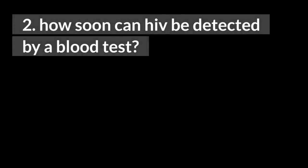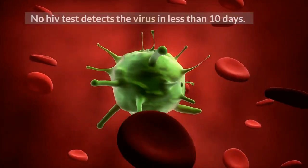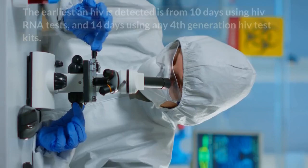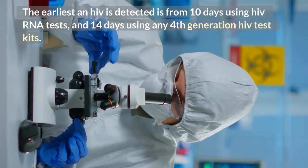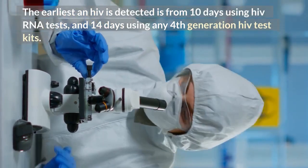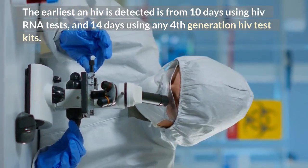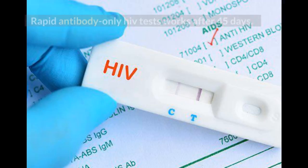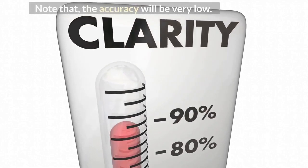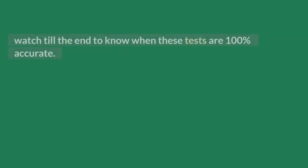2. How soon can HIV be detected by a blood test? No HIV test detects the virus in less than 10 days. The earliest HIV is detected is from 10 days using HIV RNA tests, and 14 days using any 4th generation HIV test kits. Rapid antibody-only HIV tests work after 45 days. Note that the accuracy will be very low. Watch till the end to know when these tests are 100% accurate.